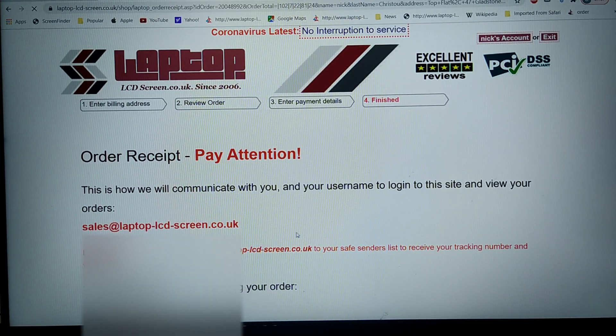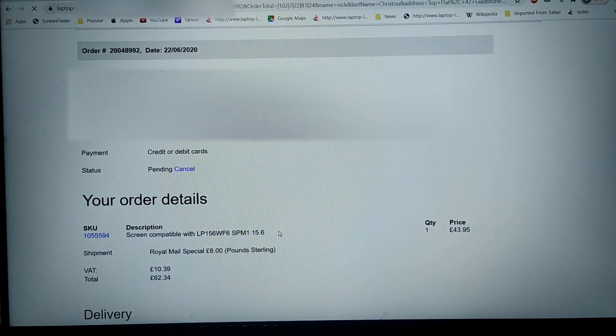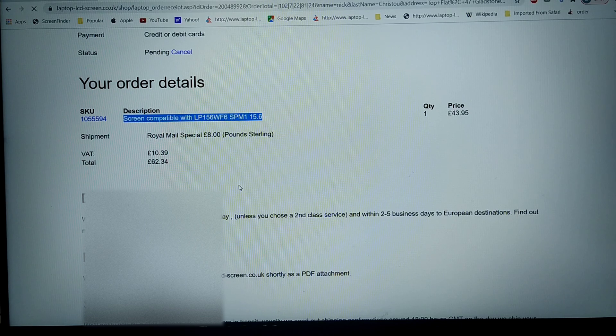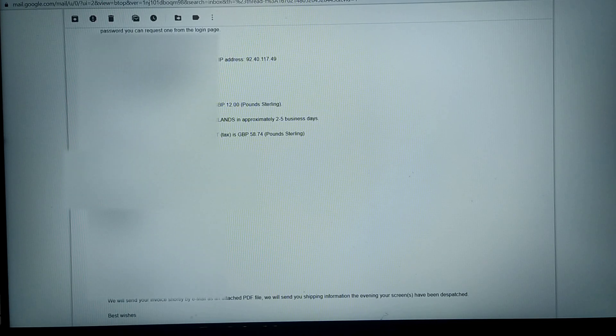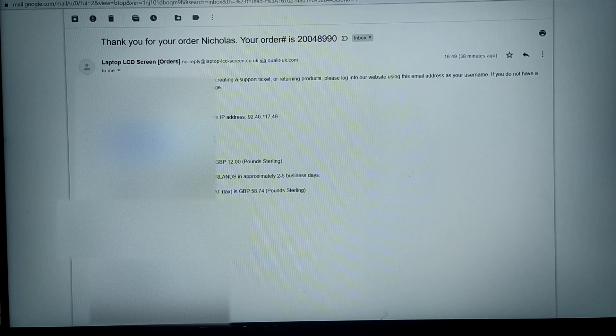The payment is complete, and here is the receipt page. As I scroll down, we can see in the description a screen compatible with LP156WF6. That should also be reflected in the email confirmation we send out. Here is my email confirmation — it says thank you for your order, and we've got the part being sent: a screen compatible with N140HCAGA3.